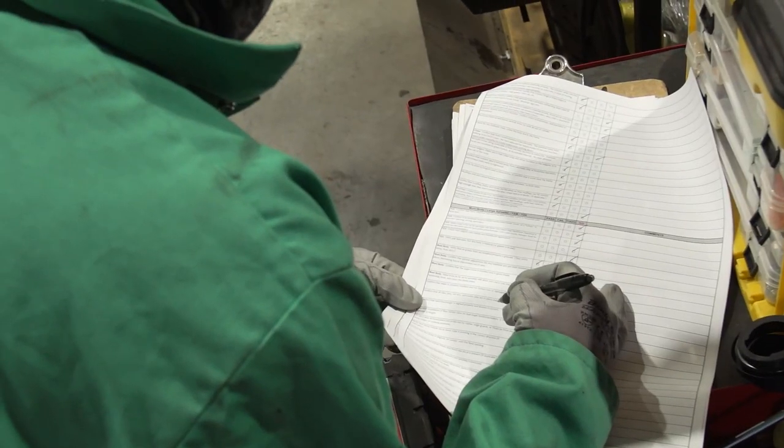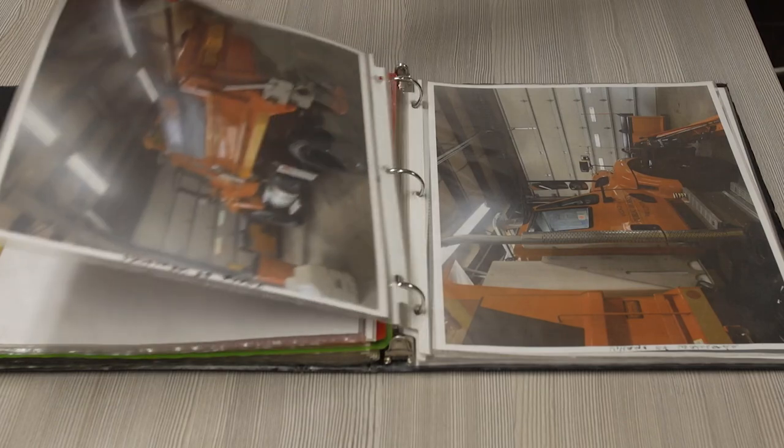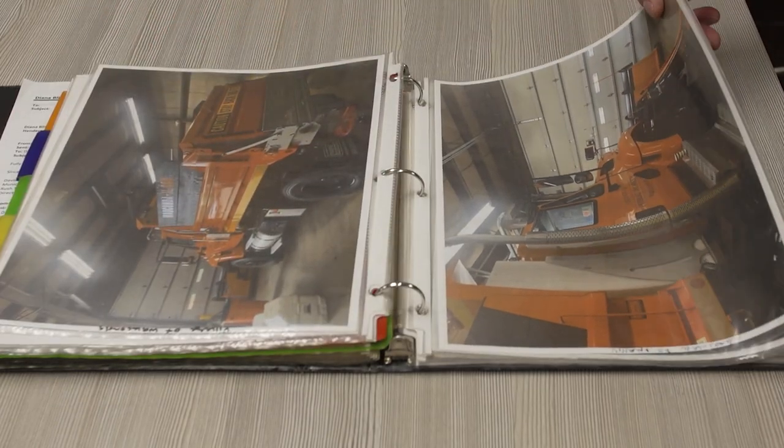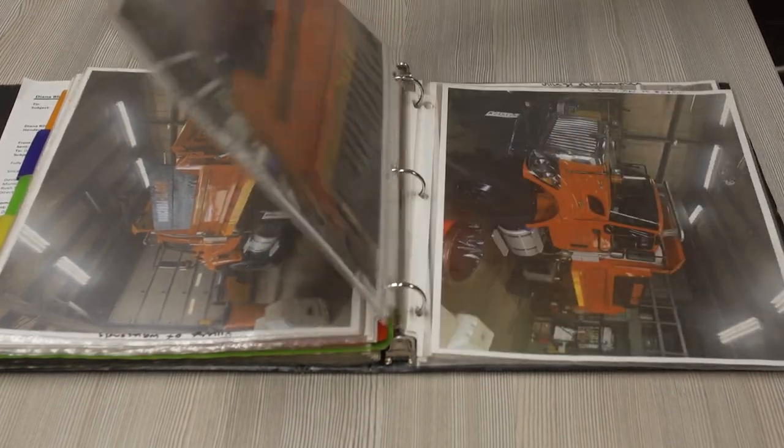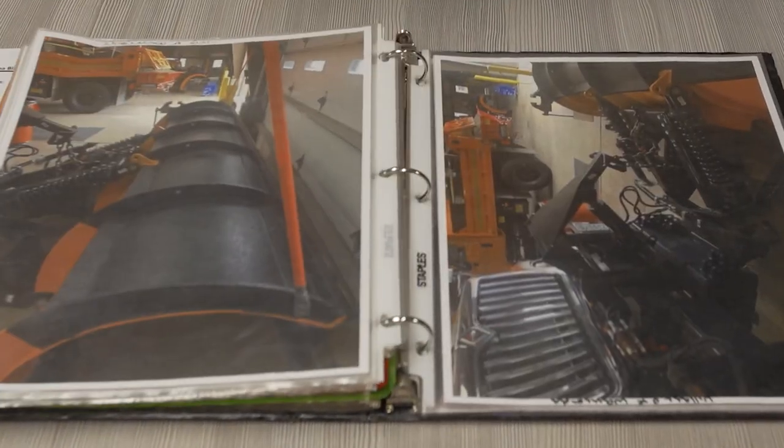Once they're done with that, the team thoroughly documents the build, taking pictures of virtually every aspect of it. These images create a visual record of the equipment installed on the truck, which can also assist with service and adjustments throughout the truck's life.